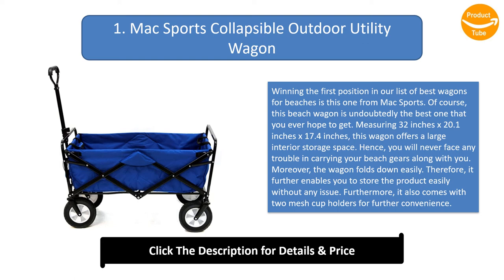The wagon folds down easily, enabling you to store the product without any issue. Furthermore, it also comes with two mesh cup holders for further convenience.